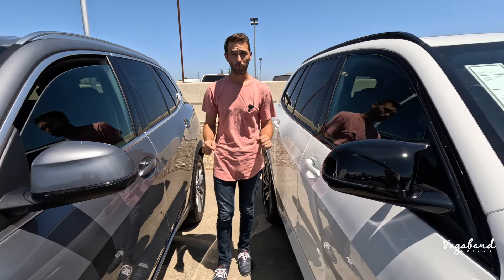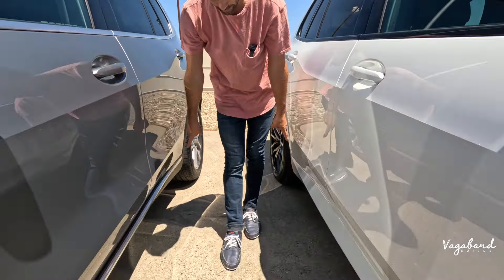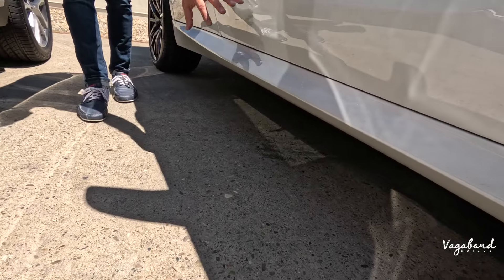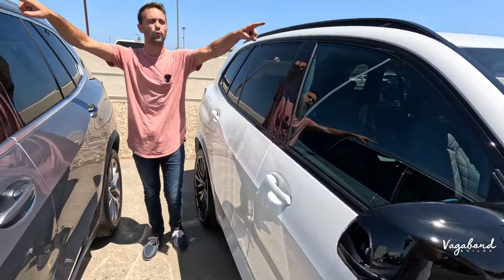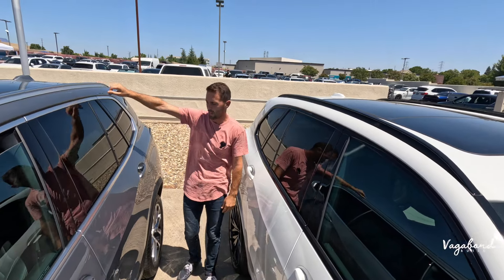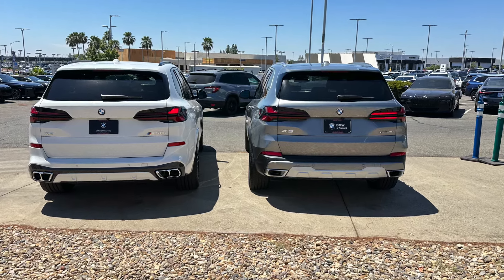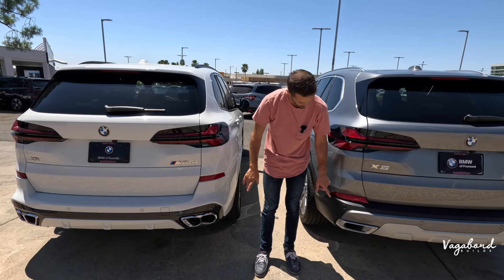Both vehicles have keyless fob entry and engine start key fobs. In the rocker panel area, the 40i has matte black plastic trim with silver accents, while the M60i is a painted one-piece rocker panel trim. Up top, the 40i has satin metallic silver roof rails while the M60i has high-gloss black roof rails. Moving to the rear, differences are mainly in the bumper fascias and the exhausts.